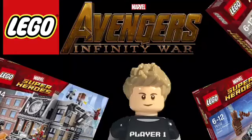Hey guys, welcome back. Today I'm going to be ranking the newly revealed LEGO Avengers Infinity War sets. I will not be ranking the Brickheads because those are technically not officially revealed, even though we saw leaks for those early January. Without further ado, let's get right into this.